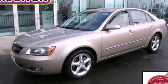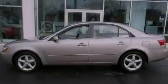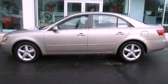This is a 2007 Hyundai Sonata. It features a 3.3-liter, six-cylinder engine and an automatic transmission.